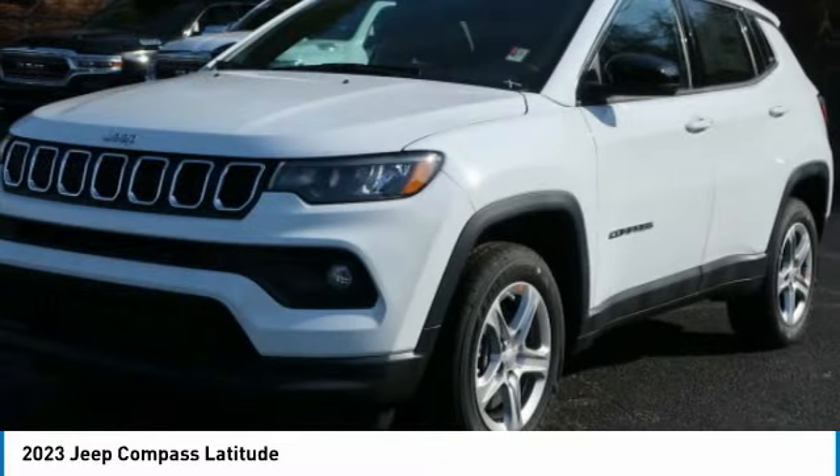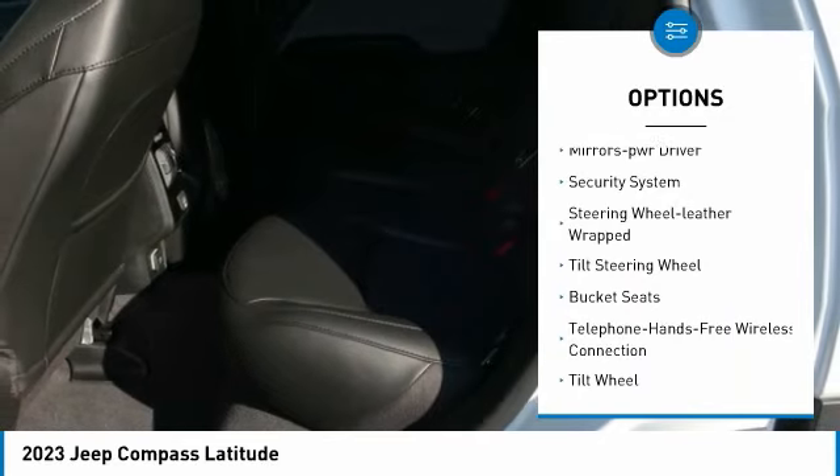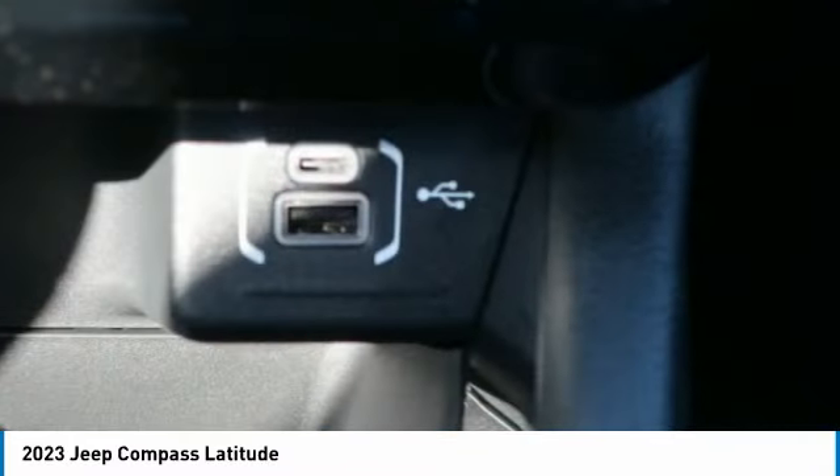Here are some of this vehicle's great options: rear spoiler, traction control, fog lights, headlights auto-off, mirror memory, security system, leather-wrapped steering wheel, tilt steering wheel, bucket seats.